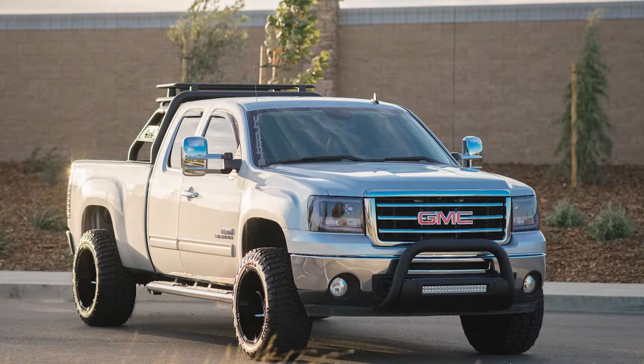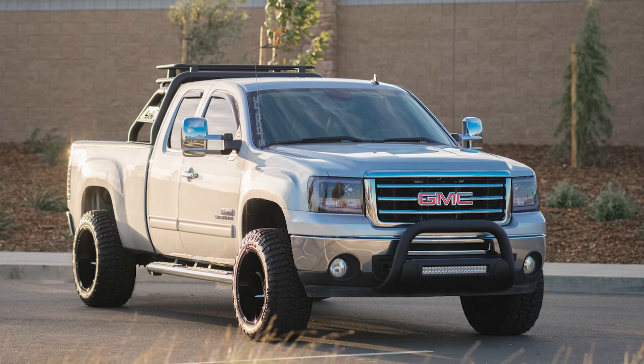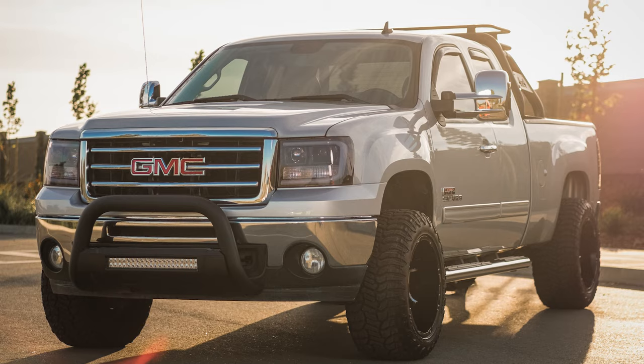What made you choose this setup? Was there some sort of inspiration behind your build? What were you going for? For me it's always going to be a balance of looks and functionality. I needed a little bit of ground clearance, but nothing crazy.